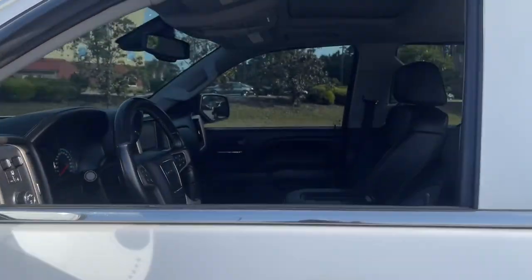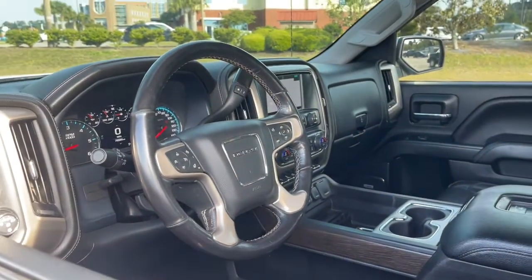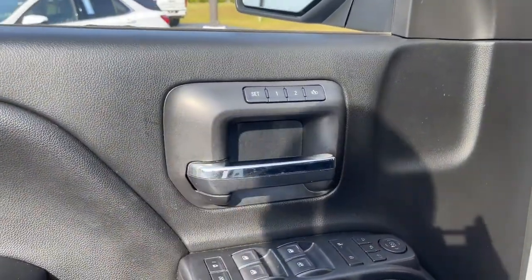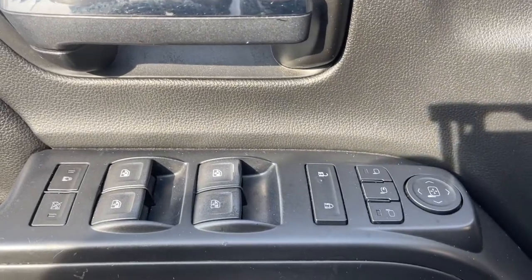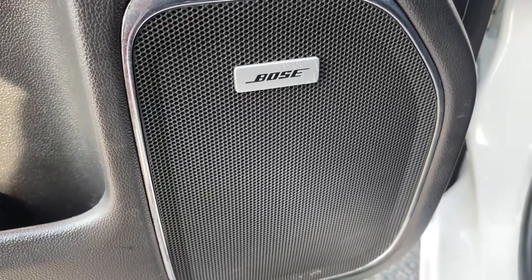These are just some of the great options this vehicle comes with: navigation system, sun and moonroof, keyless entry, fog lamps, steering wheel audio controls, electronic stability control, seat memory, intermittent wipers, universal garage door opener, and trip computer.